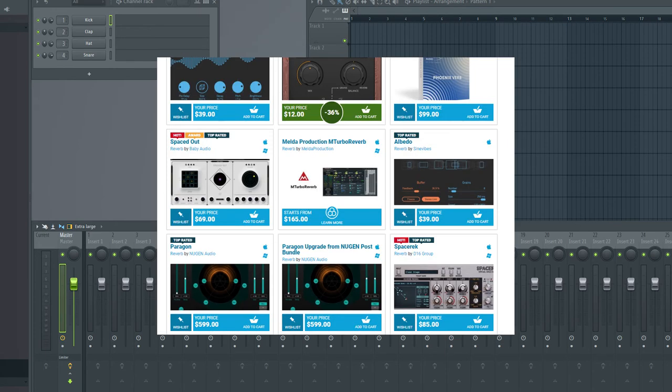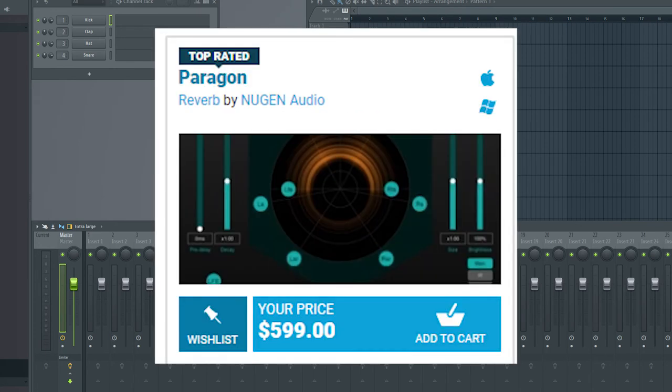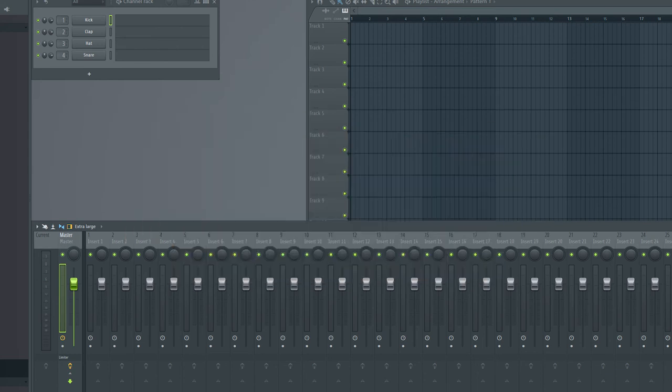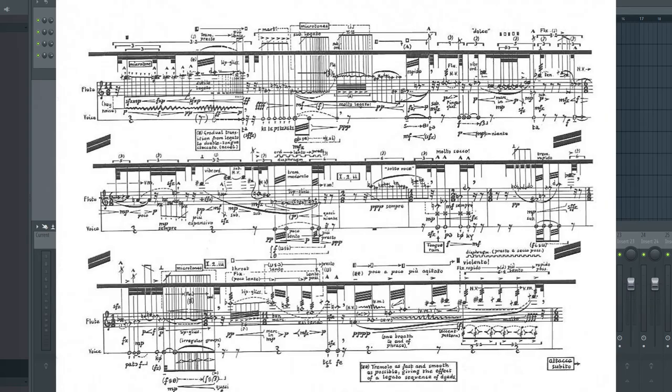Then go and buy some good reverb for $50, or a professional one like Valhalla for $500. Izotope: around $500 — you will have compressor, delay, and other stuff in it, so you are good. Cry a little, then go and make some sick mixing.